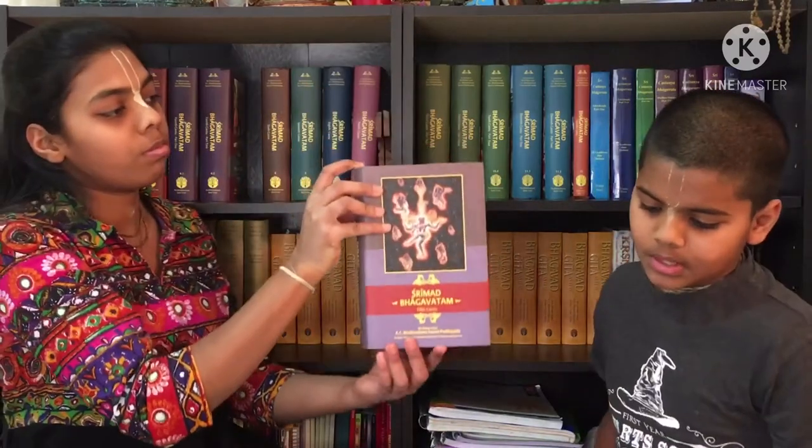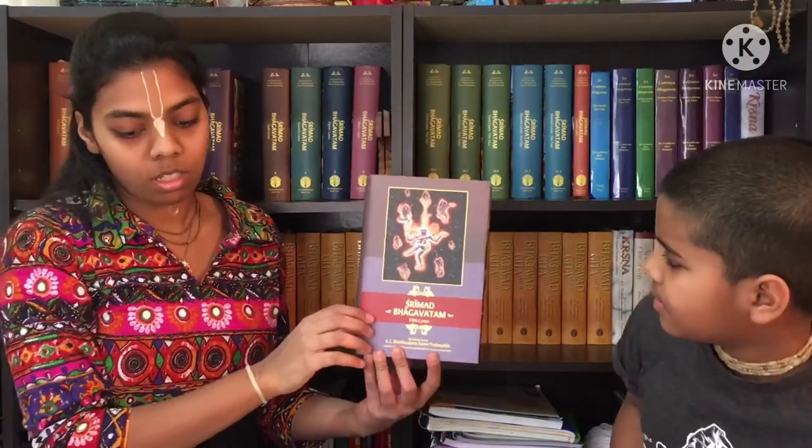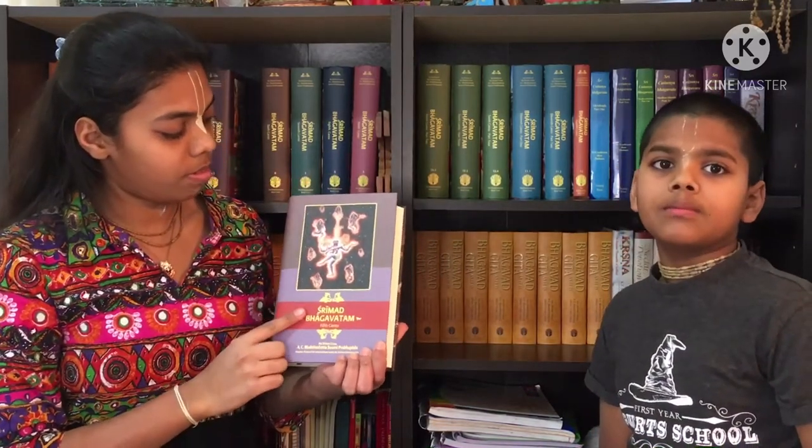Next up is the fifth canto, which is the navel of Lord Krishna. Just to explain a little more — you must have seen Lord Vishnu has a navel, and then there is a lotus stem coming out, with a lotus on top where Lord Brahma sits doing his tapas. So this is that navel. In the fifth canto there are no major prayers.